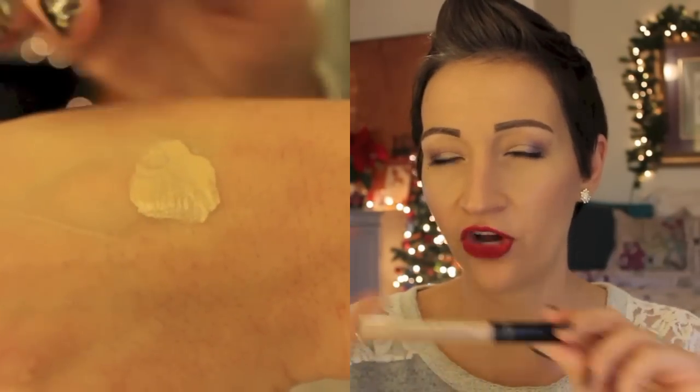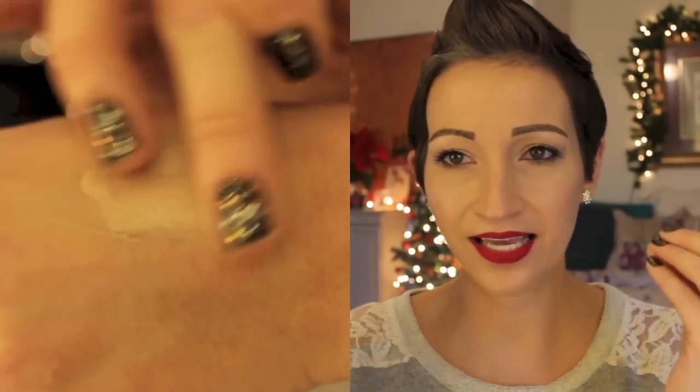I have this Bare Minerals Stroke of Light Eye Brightener in Luminous 2. I use this as a brightener like under my eyes and down my nose. I really like this one because it's very creamy and it doesn't give me that crepey look under my eyes.